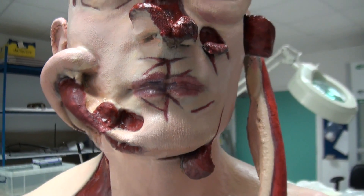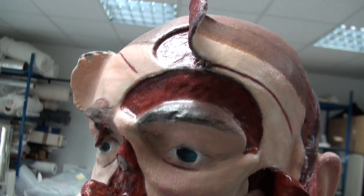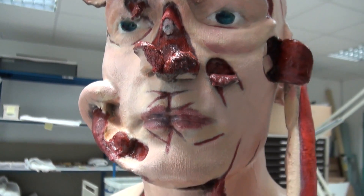We don't have in our collection an object which so significantly represents that moment of plastic surgery's advent that happened in the First World War.